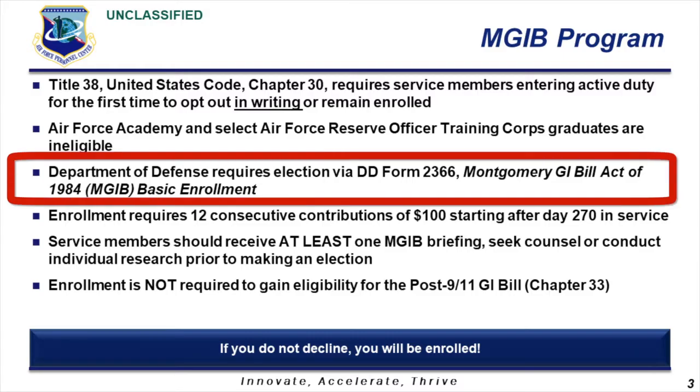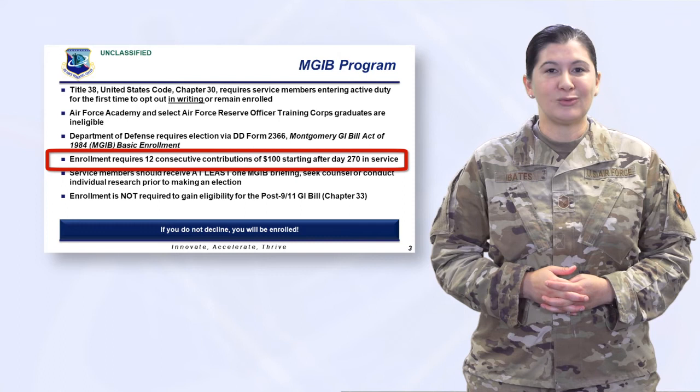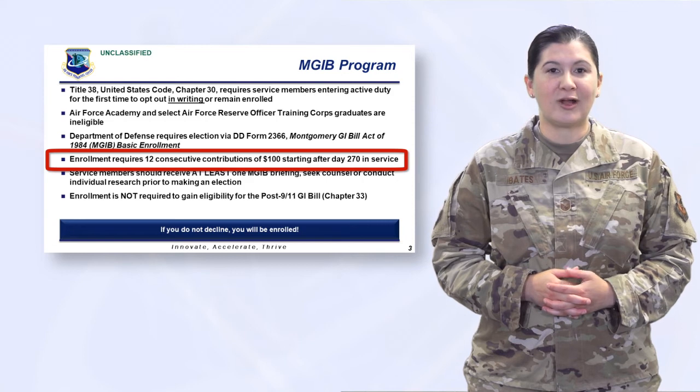All other officers and enlisted airmen and guardians must make an election into the Montgomery GI Bill program via DD Form 2366, the basic enrollment form. Members making an election to remain enrolled will have their pay reduced by $100 each month starting after the Montgomery GI Bill program election window.